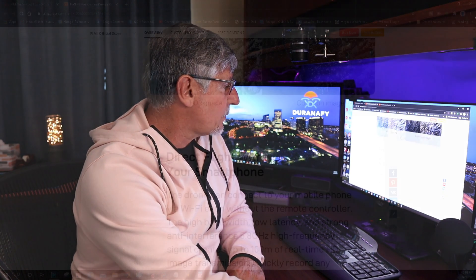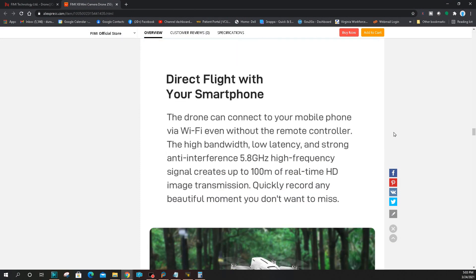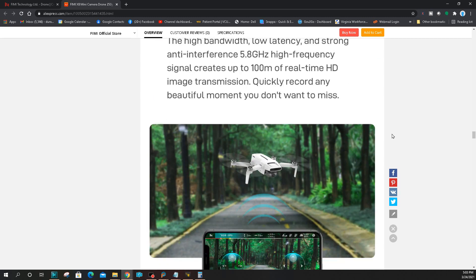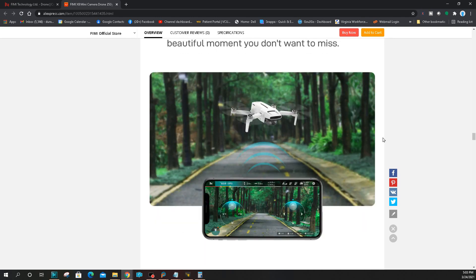The question is: is that 100 megabits number real or not? Usually we don't achieve those numbers with the 2020 version of the Femi X8 — usually about mid-70s is what we're seeing once you pull up the properties of the video you recorded and check the bitrate. You can also fly it with your phone up to 100 meters — useful for quickly recording any beautiful moments you don't want to miss.